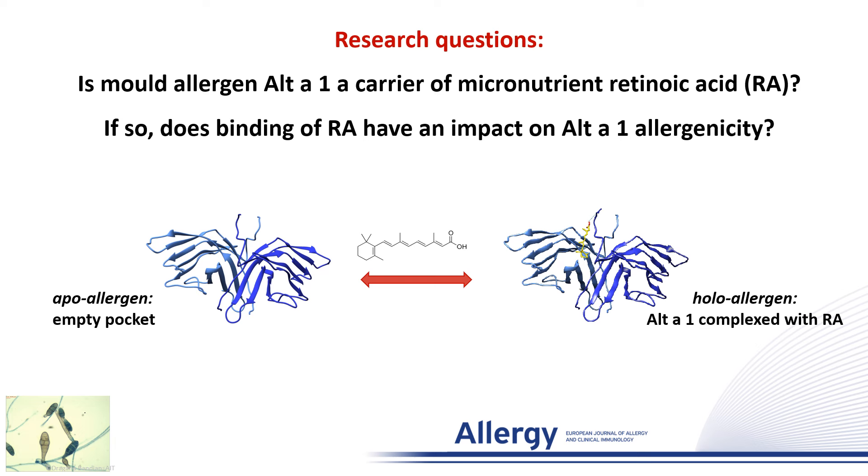For this purpose, we compared the empty apo allergen with the holo allergen. The holo allergen is Alt a 1 complexed with the micronutrient retinoic acid, which is known to have immunomodulatory properties.